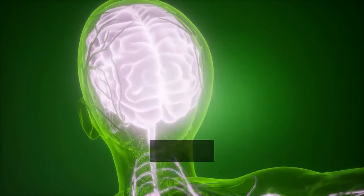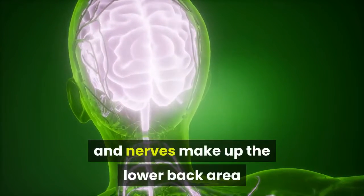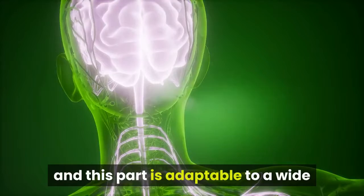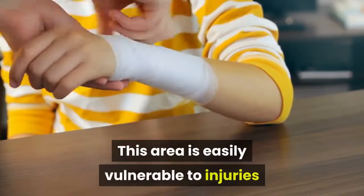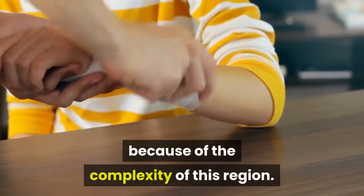Complex bones, muscles, ligaments, and nerves make up the lower back area, and this part is adaptable to a wide number of functions and movements. This area is easily vulnerable to injuries because of the complexity of this region.